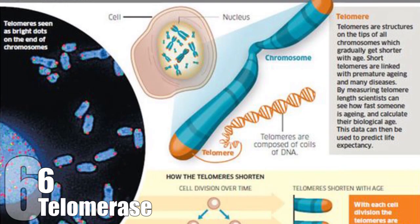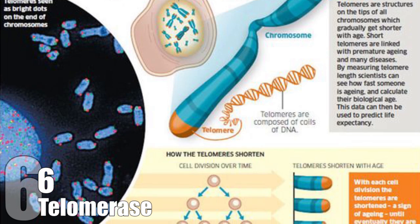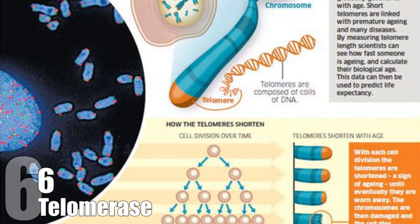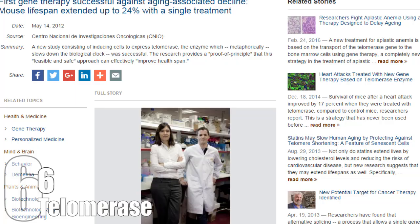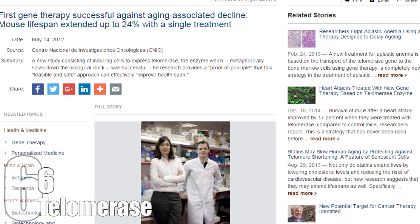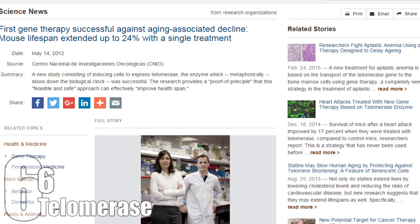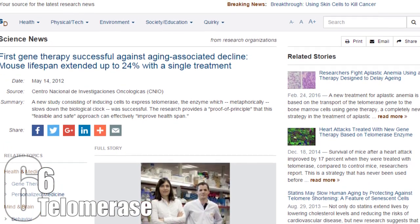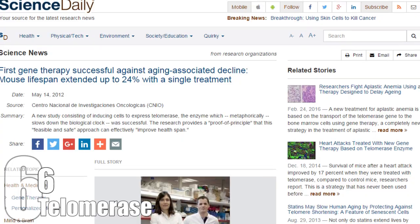Eventually, when there is not enough telomerase left, the cell dies or becomes senescent. Researchers at the Spanish National Cancer Research Center have found a way to induce cells to express more telomerase. In their tests, mice treated at the age of one lived longer by 24% on average, and mice treated at the age of two had their lives extended by 13%.